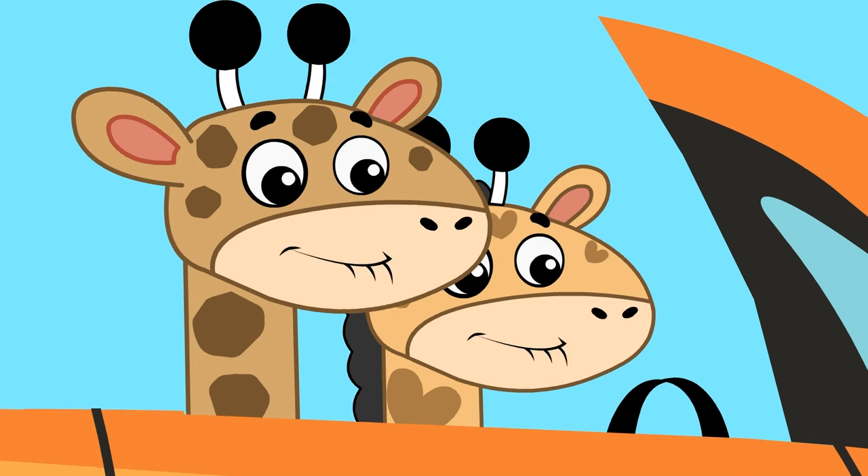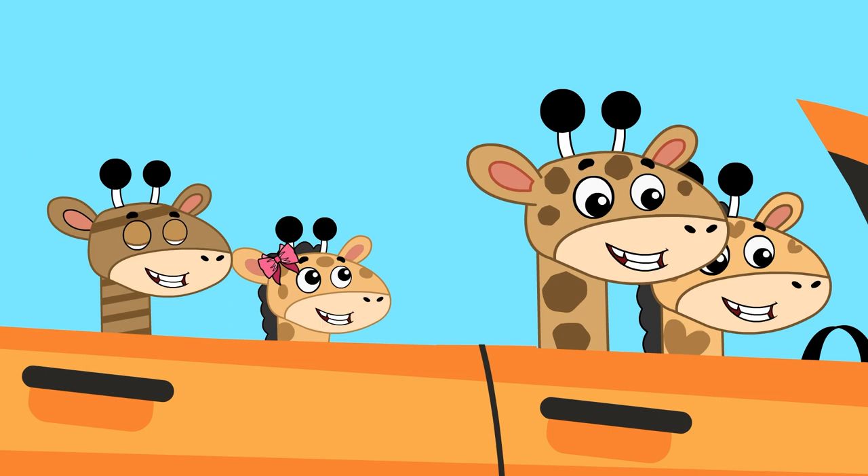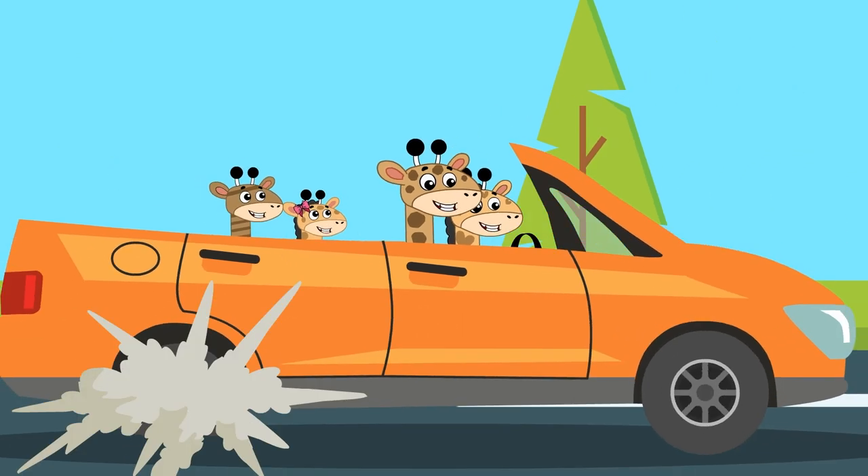We are young! We are happy, happy, happy, we are happy, happy, happy, we are happy, happy, happy, clap your hands!